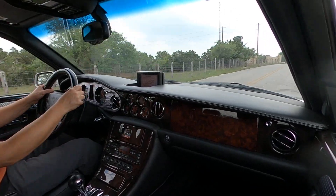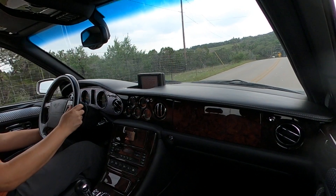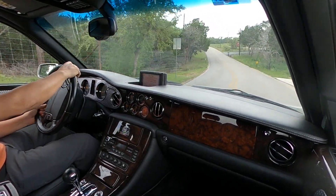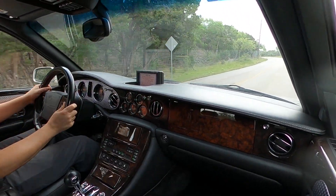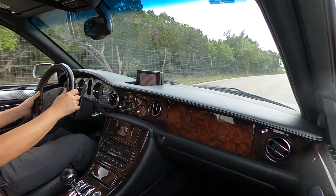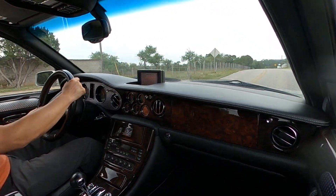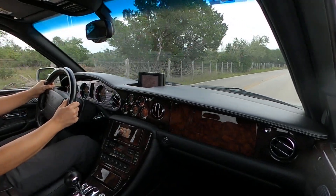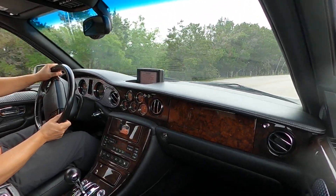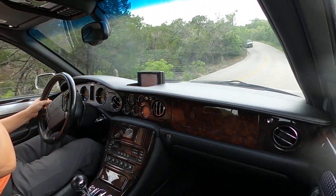Most all electronics properly work as shown. It's got the adjustable steering wheel, which does have an ever so slight movement to the sides — not sure if that is noticeable in the video or not. Wood grain is in great shape and the leather is very well cared for.